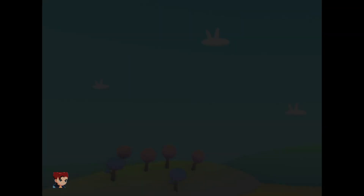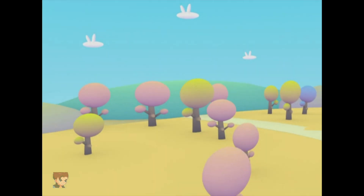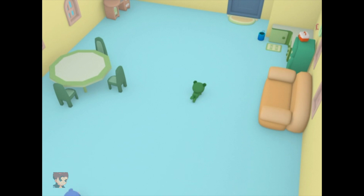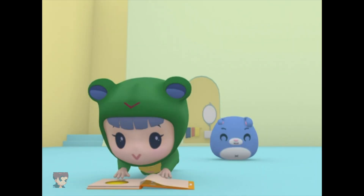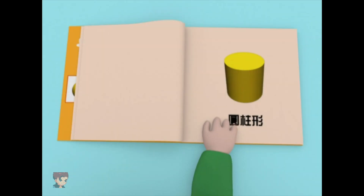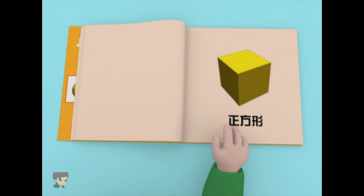Square. Hi Ruby, you're looking at a picture book. This is a square.